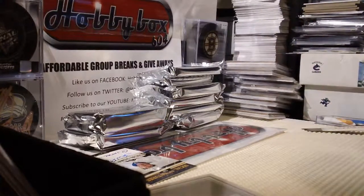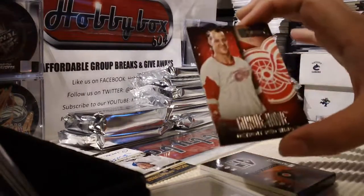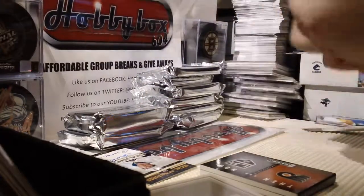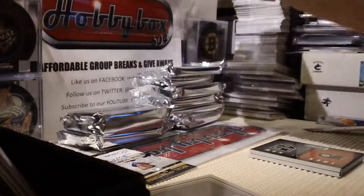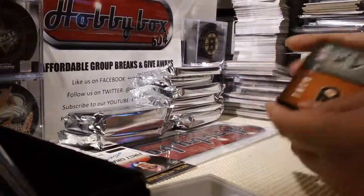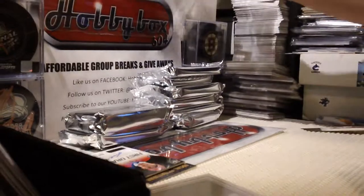Pack four. Gordy Howard base card out of 249 - very nice, Gordy Howard, Mr. Hockey. First Drafts of Sean Monaghan - unfortunately they have to use a sticker for him, but First Drafts of Sean Monaghan, very nice. And we have a Now and Then of Mike Richards, Philly P and LA - nice, very cool.